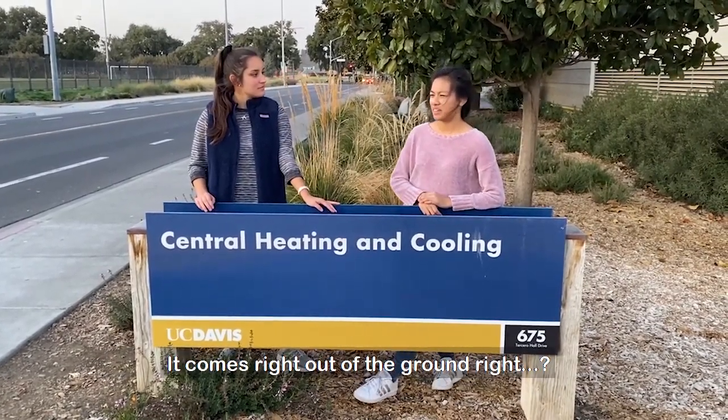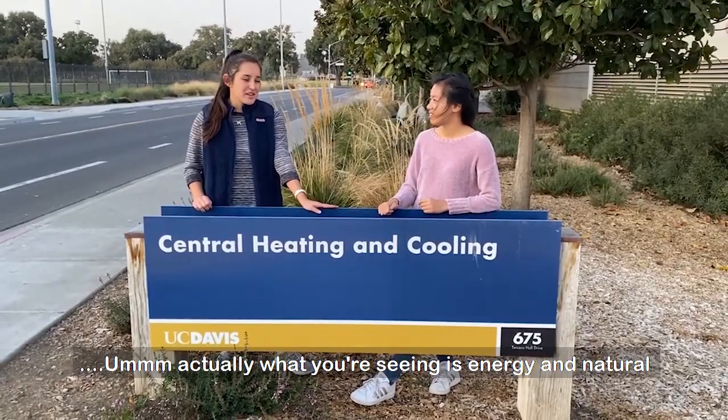I think I've seen that steam — it comes right out of the ground, right? Actually, what you're seeing is energy and natural resource waste.